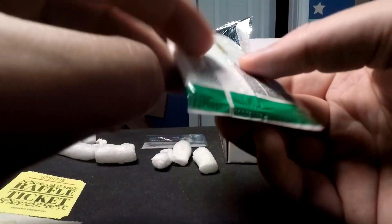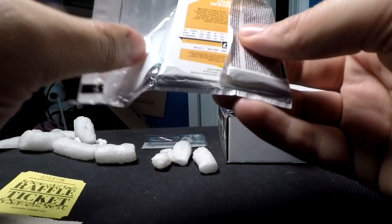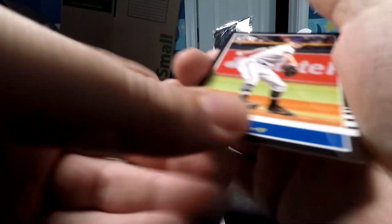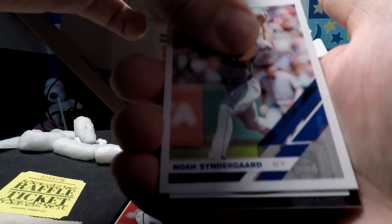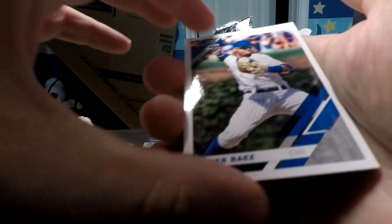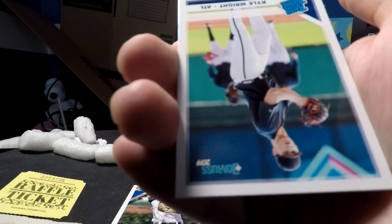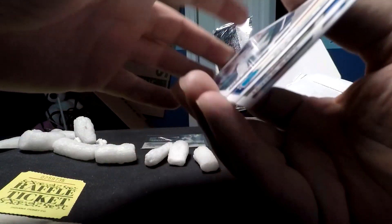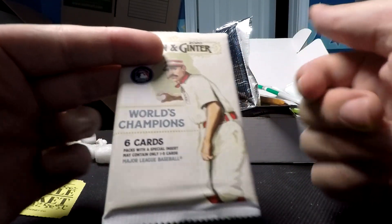Next is 2019 Donruss. We've got a Fernando Romero, a Gleyber Torres, a Tommy Milner — apparently every other card in this set is upside down — a Yohan Moncada Diamond Kings card, a Javier Baez, and a Kyle Wright rookie card. Kyle Wright played really well in the playoffs this year. Last was Joey Wendle. The Kyle Wright rookie is probably the best card in that pack.